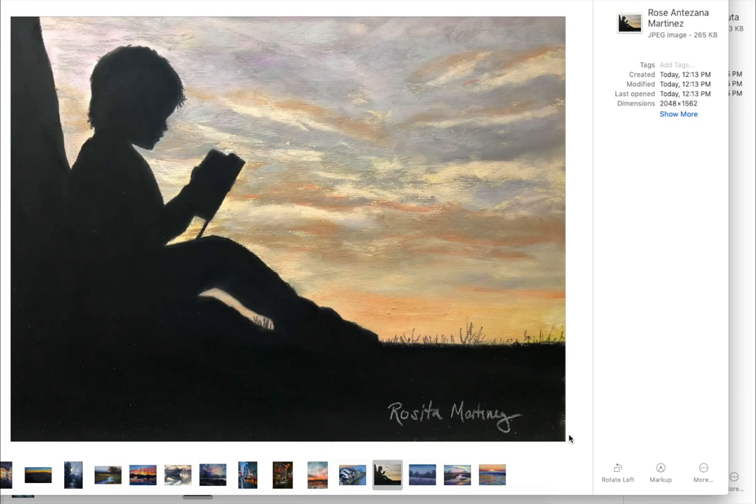This one gets one of the creative awards, because this is just so creative with this silhouette here. And Rosa — Rosita, Antizana Martinez — beautiful. This is a lovely, lovely painting. The color in the sky, how it pulls you back. And what a really good rendering of a profile. Profiles are not easy, by the way — it's not easy to get it really, really well done like this.